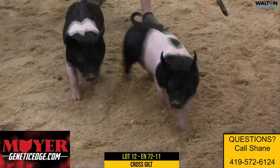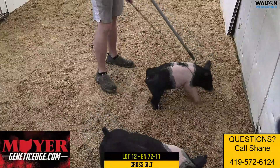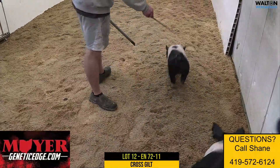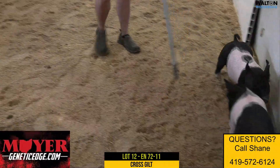This one's real sleek looking, sexy from the side, awesome head shape. Got shape down her back, very square-hipped, very stout and comes and goes awesome.